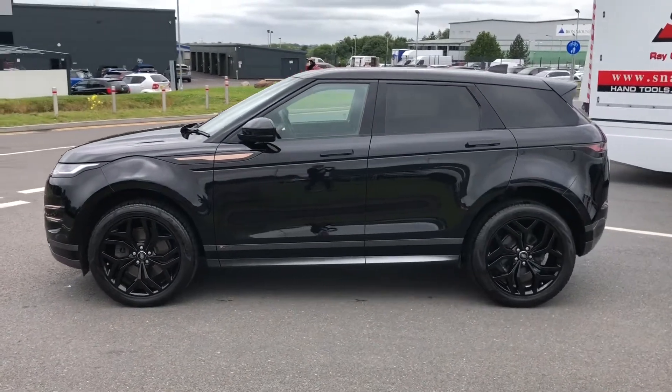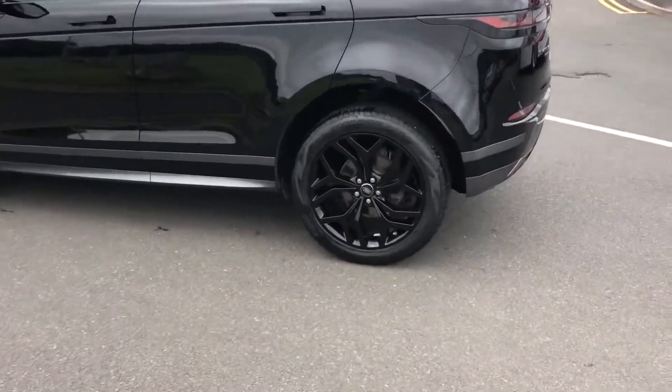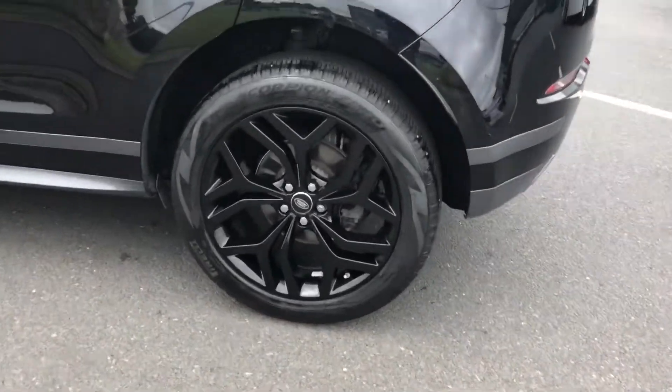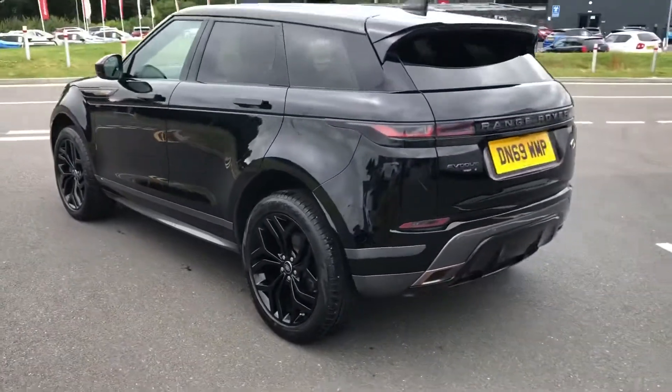This car has previously had one owner and is next to you for a service in September 2021. You have 20-inch gloss black alloys along with privacy glass, giving the car a real sporty exterior.